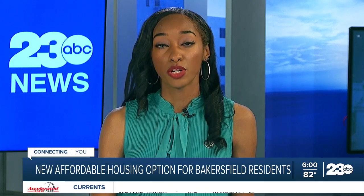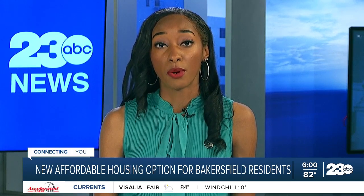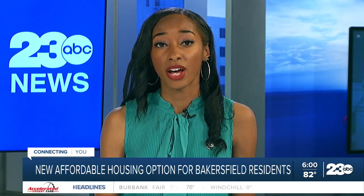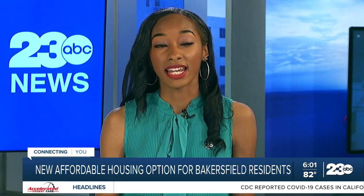Rises in rent and home prices have made finding an affordable place to live a difficult task. But a new concept found right here in Bakersfield gives residents the opportunity to live small and save money. After its success offering sleeping pods to residents in Palo Alto, Brownstone Shared Housing is now offering sleeping pods to Bakersfield residents to help those struggling to afford their current living situation and to provide a more sustainable option. 23 ABC's Tay Levesque has more about the new housing option and how residents can take advantage.